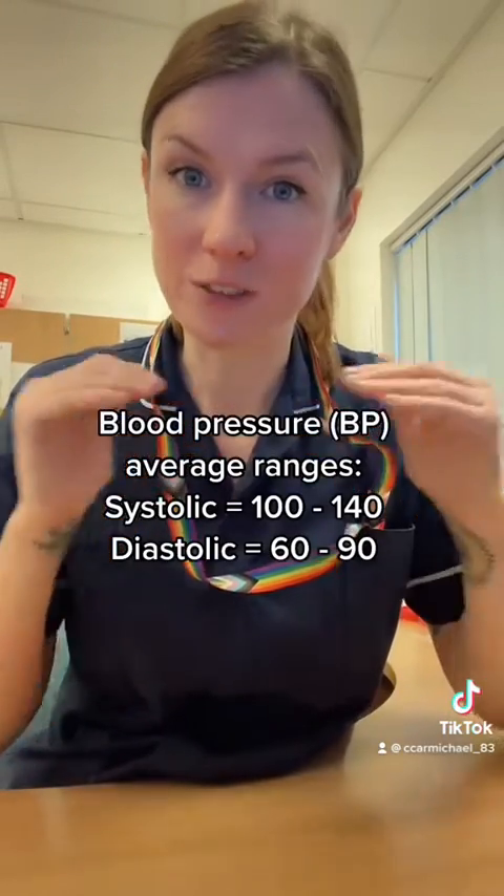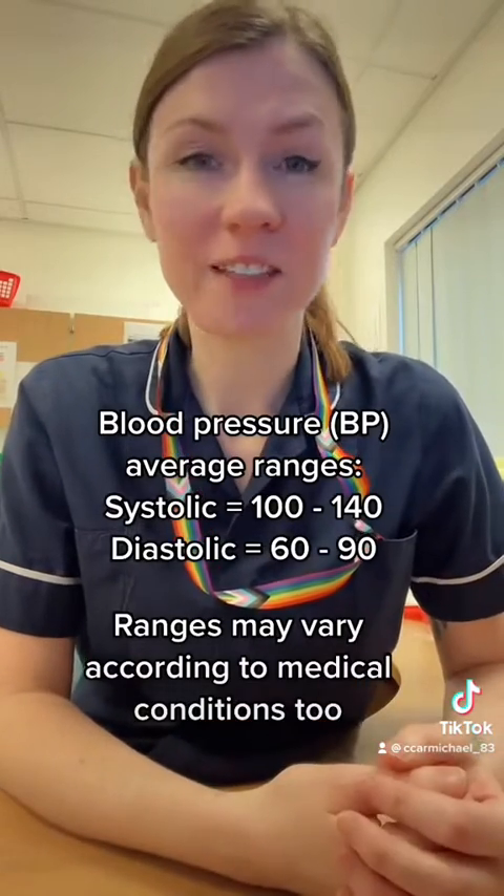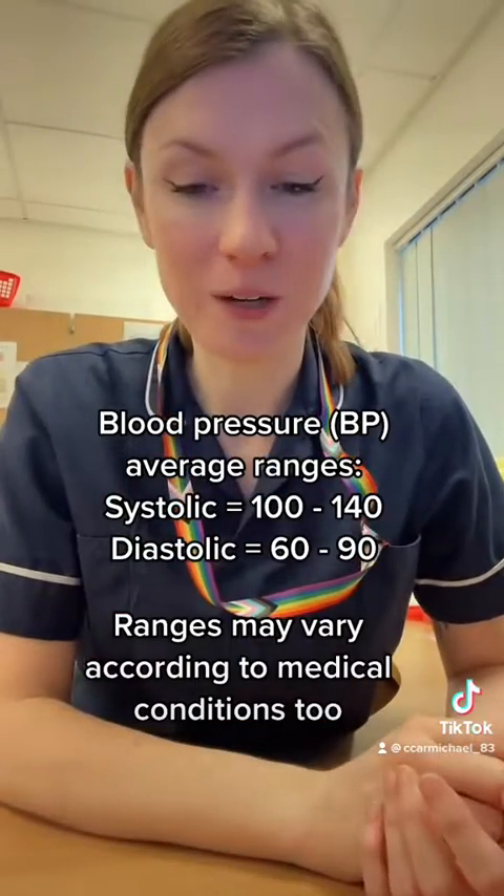So if the top number is really high, think about your arteries stretching really far — it could put you at risk of a burst artery, heart attacks, strokes, things like that. And if the diastolic number is high, you've got a lot of stagnant blood, which means you're at more risk of blood clots, buildup in the arteries, and again more risk of heart attacks and strokes. So it's really important to keep that pressure as normal as possible. I hope that's helped you understand blood pressure and why it's so important — if there are any questions, put a comment in the box below.